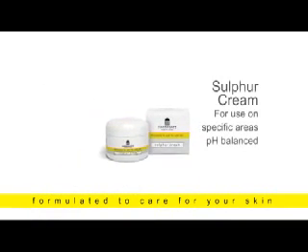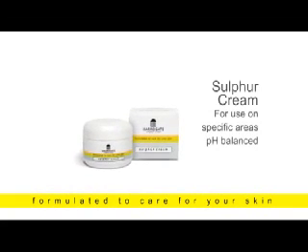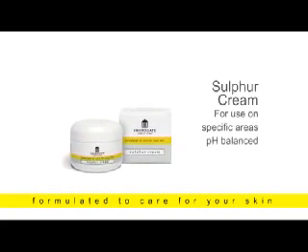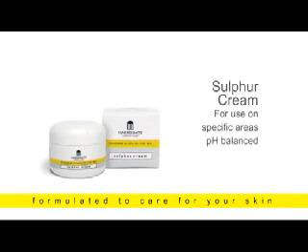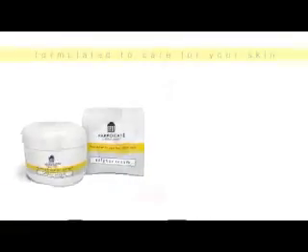Sulfur Cream: strong and powerful with rosewood essential oils for specific problem areas. The powerful formulation of this cream combined with sulfur will protect and repair your skin. pH balanced and formulated to care for your skin.